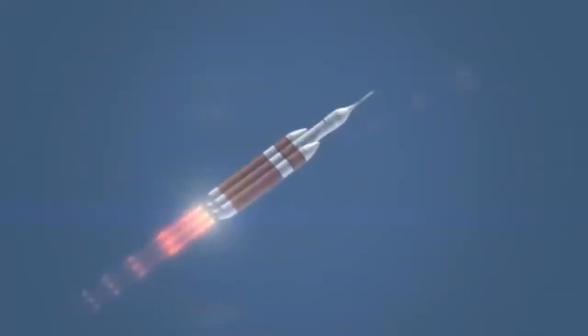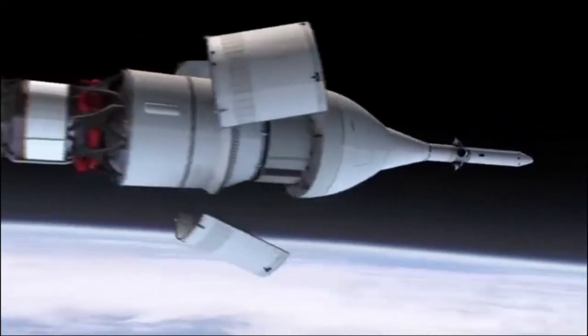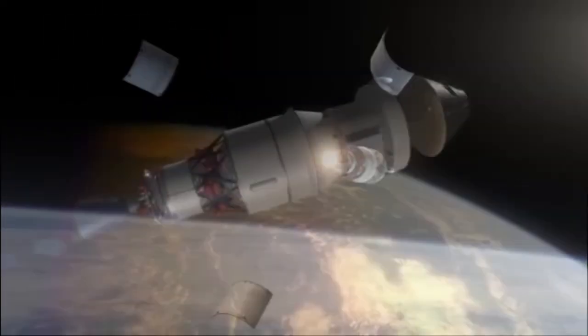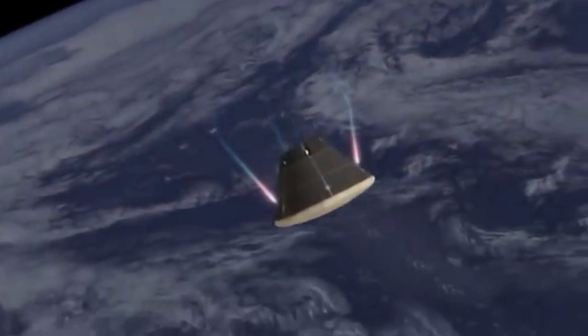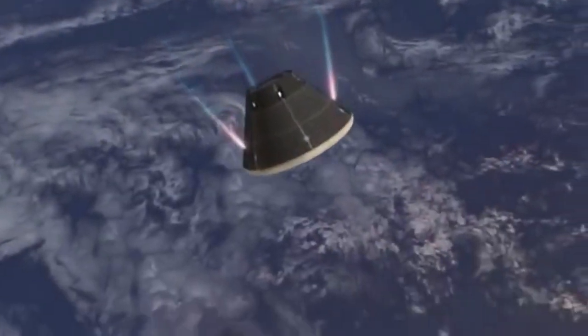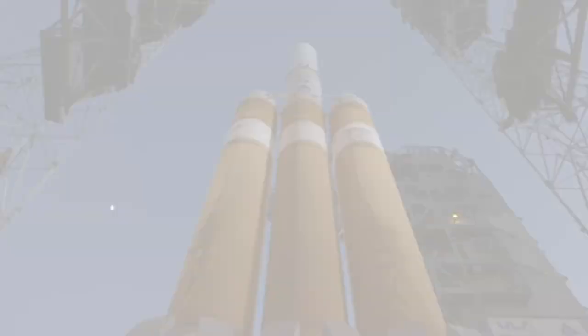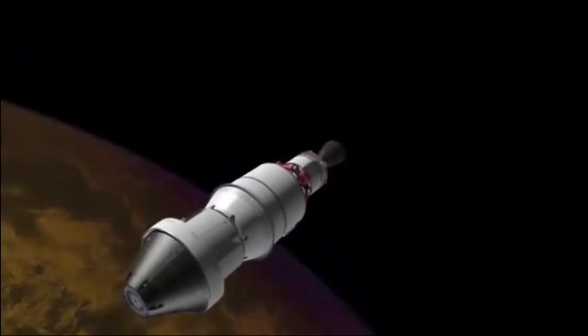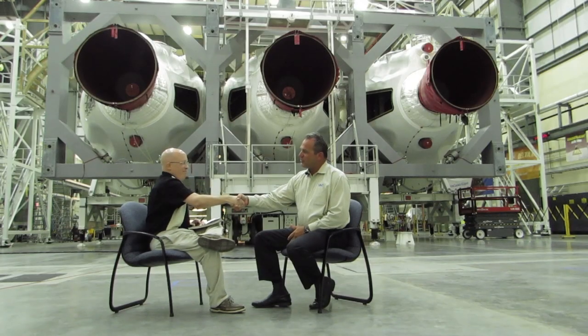NASA's Exploration Flight Test 1 is one of the most anticipated missions of 2014. The goal of the test flight is to check out key systems on board Orion, NASA's next-manned spacecraft. The unmanned EFT-1 capsule is scheduled to launch aboard a United Launch Alliance Delta-4 Heavy rocket. Space Flight Insider sat down with ULA's Director of East Coast Launch Operations, Tony Taliansich.